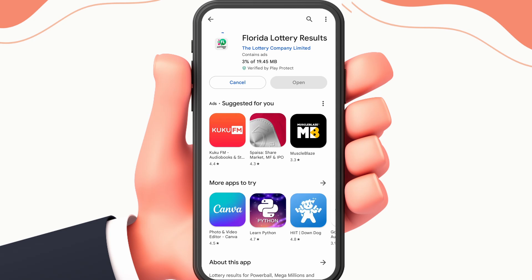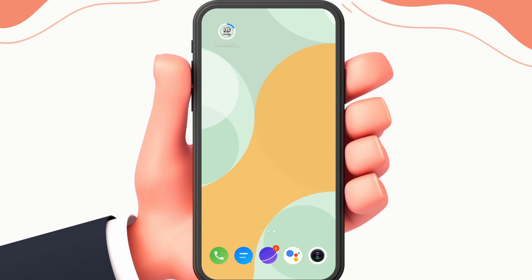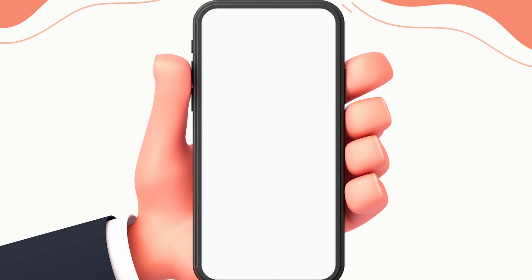If the problem is still not solved, check the server of the application from the help section of the app. Those are all the fixes, guys. I hope the Florida Lottery app is working on your device. Please don't forget to hit the subscribe and like button.